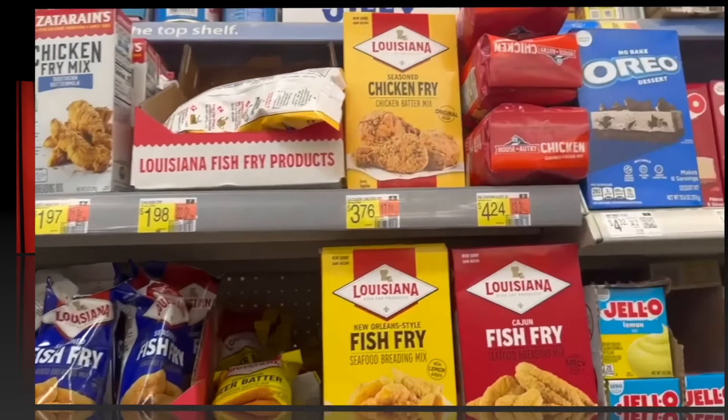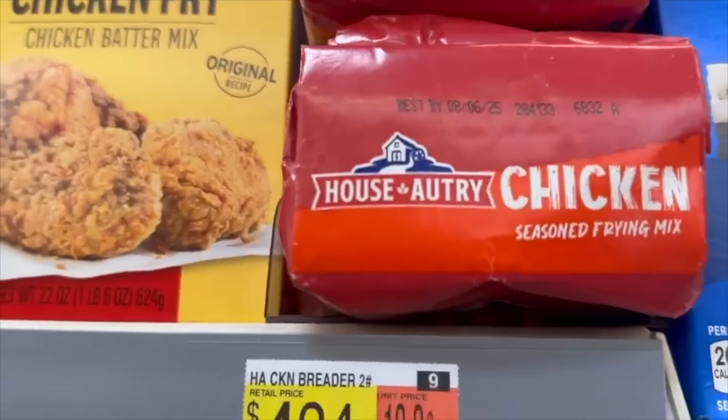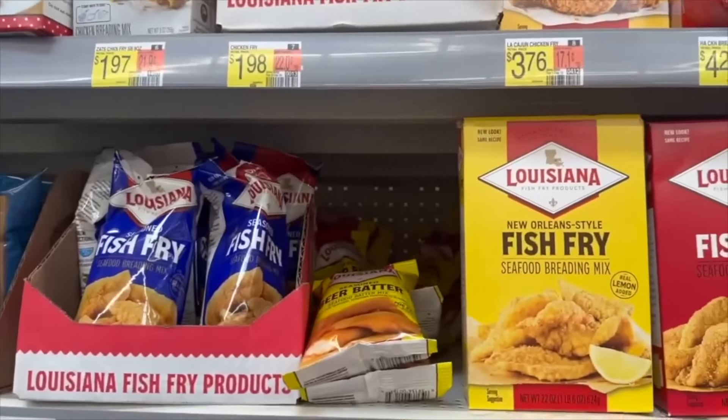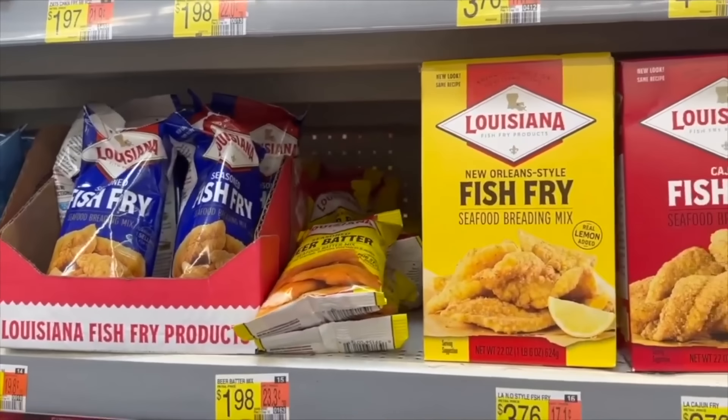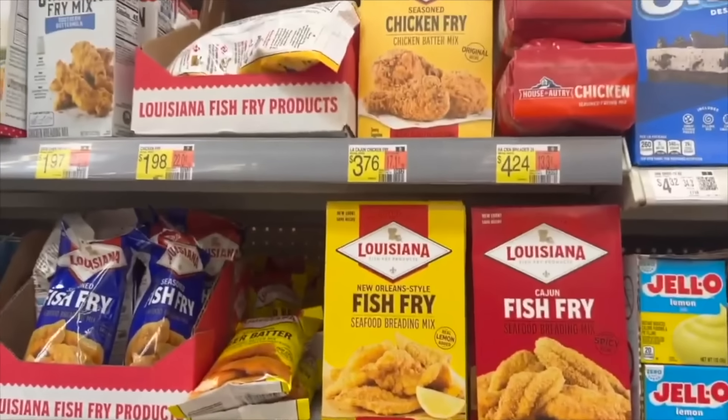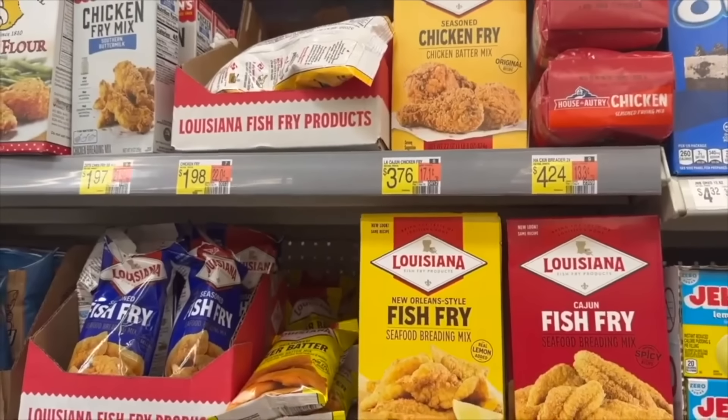If you can find this at your store it's a really good deal — it's the House-Autry air fryer chicken seasoning mix. It is $2.86 over at Walmart and there is $1.50 back on Ibotta, making it $1.36. Really good deal if you can find it at your store.